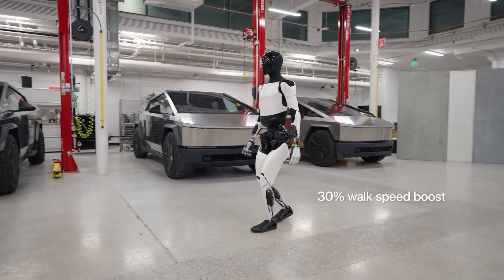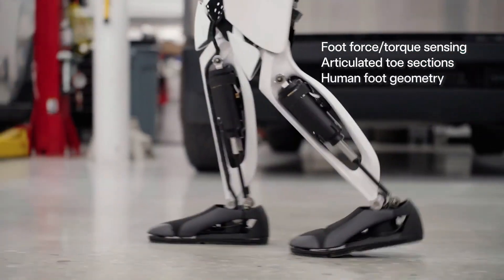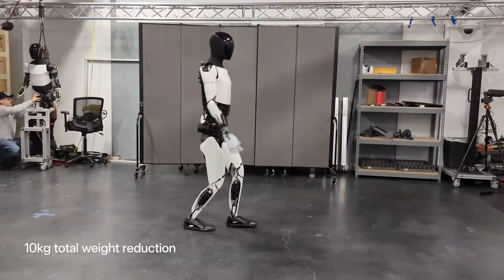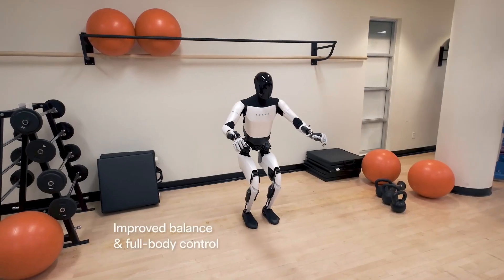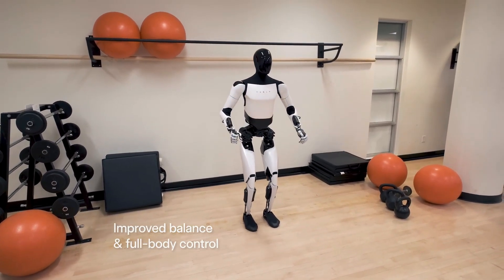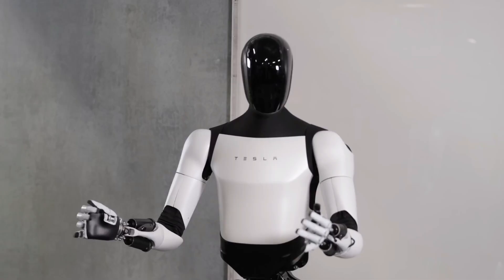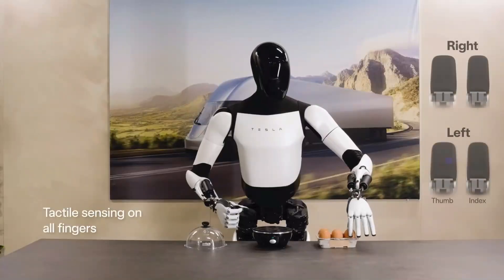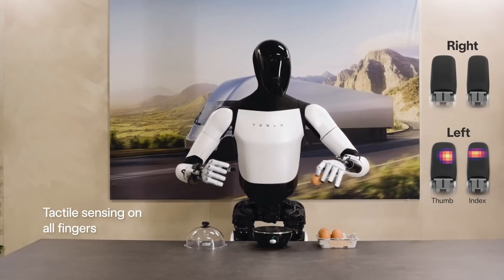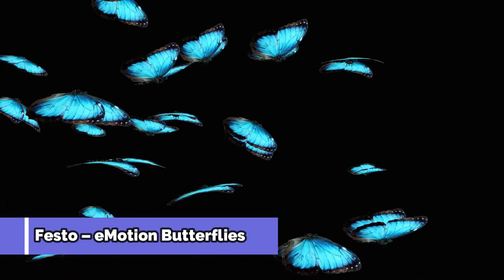Optimus is equipped with an array of sensors including cameras and depth sensors that allow it to perceive its environment and make real-time decisions. This enables it to handle objects, navigate through spaces, and perform tasks requiring a high degree of precision. Optimus could play a major role in manufacturing, logistics, and healthcare, with Tesla's vision to make humanoid robots a common sight in factories and homes — fundamentally changing how we interact with machines.